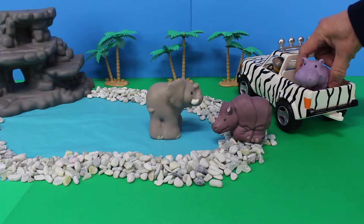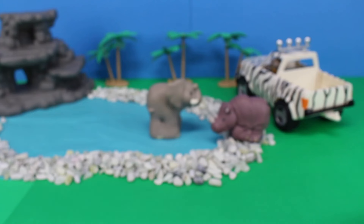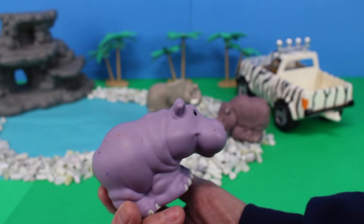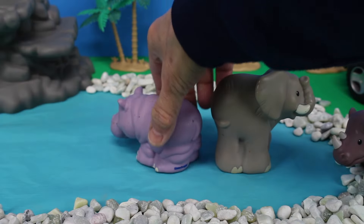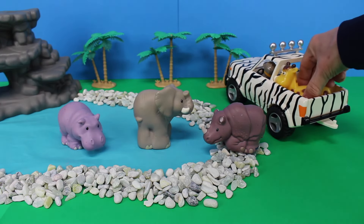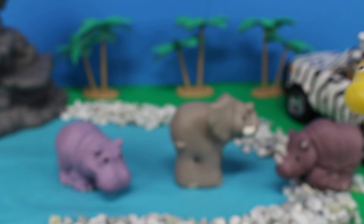Who is in the back of the Jeep? Look, it's a purple hippopotamus! Did you know that hippopotamuses can be submerged underwater for long periods of time? Who's in the back of the Jeep? Oh look, it's a cute giraffe!